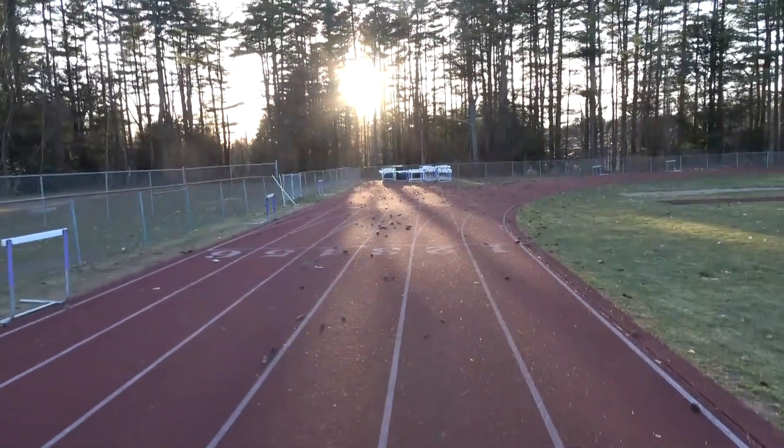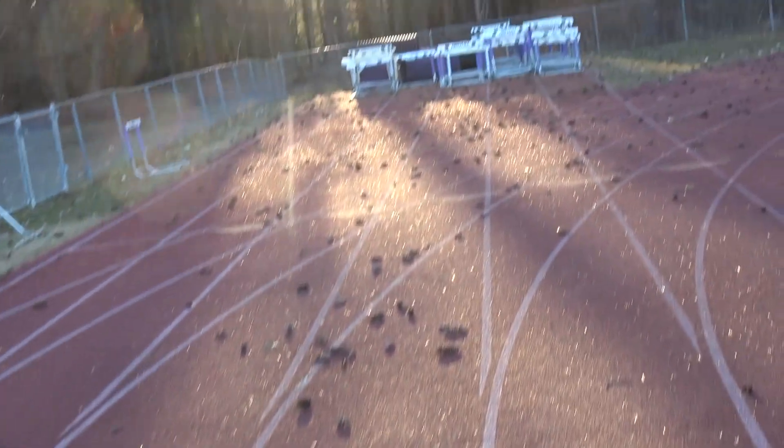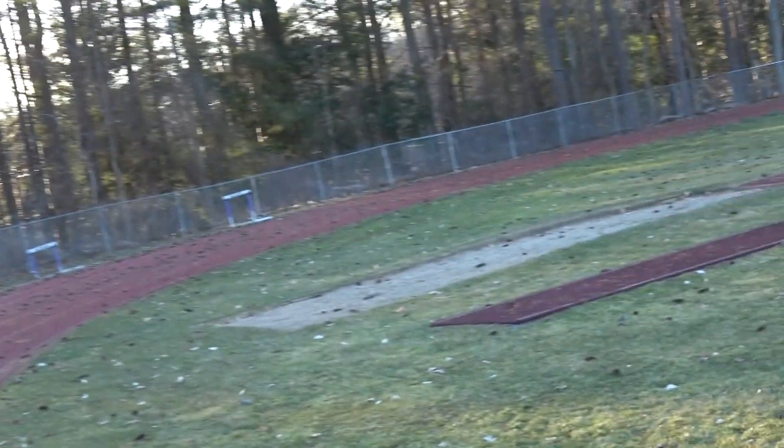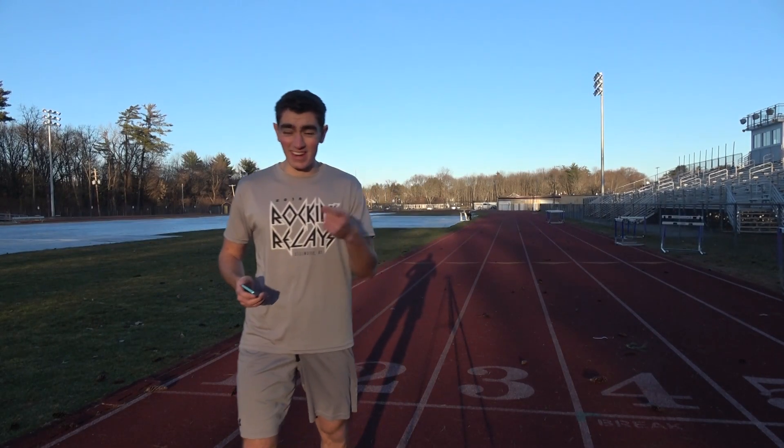We're going to start the hundreds now, but just look at all these pine cones — this is what I'm talking about. Alright, here we go. Nice and easy, 14.5, let's get it.